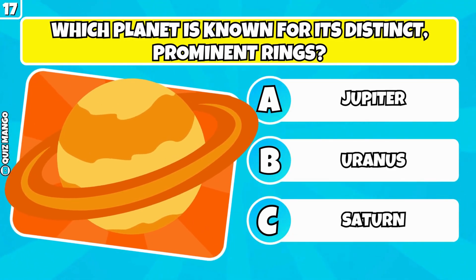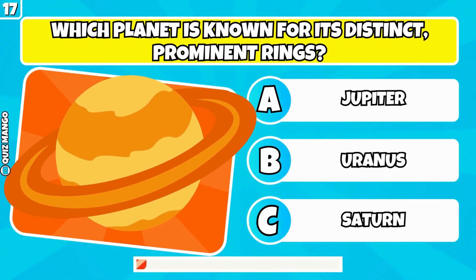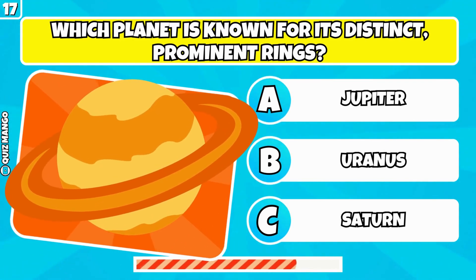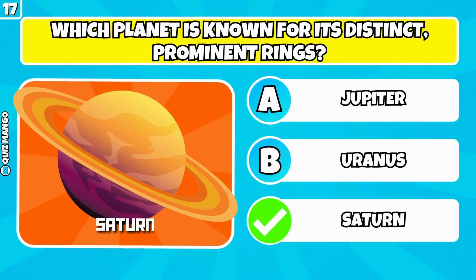Which planet is known for its distinct prominent rings? It's Saturn.